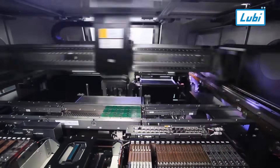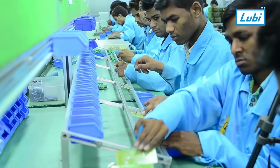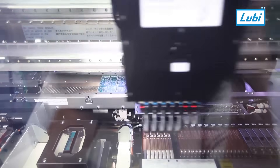At Luby Electronics, we don't just offer products — we engineer solutions. With in-house manufacturing, we ensure superior performance, precision, and quality in every unit we produce.